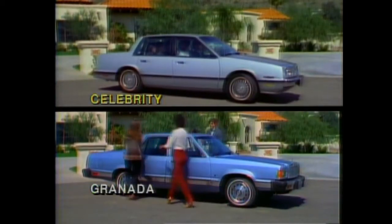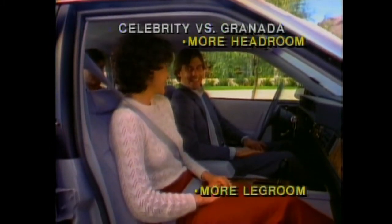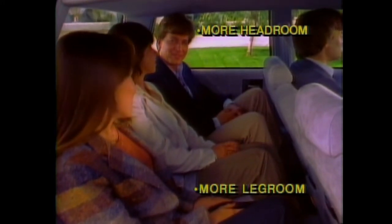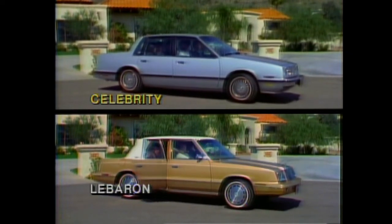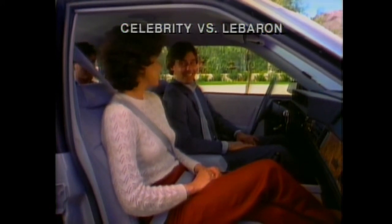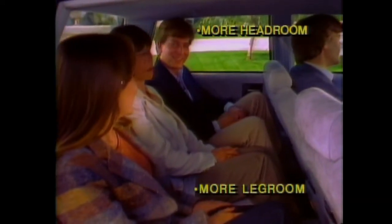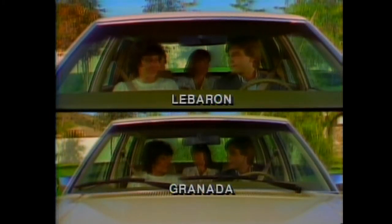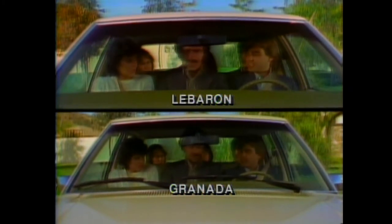Granada has 96 cubic feet of space — one cubic foot less than Celebrity. And even though Granada is eight inches longer and over two inches wider, Celebrity has more front head room and leg room, and more rear head room and leg room. LeBaron has only 95 cubic feet of space for passengers — two cubic feet less than Celebrity. Up front, Celebrity has more shoulder room than LeBaron, and in the rear compartment, Celebrity has more head room, leg room, and shoulder room. Remember, both Granada and LeBaron are advertised as six-passenger vehicles, but since both have less overall passenger room than Celebrity, how comfortable can six people really be?